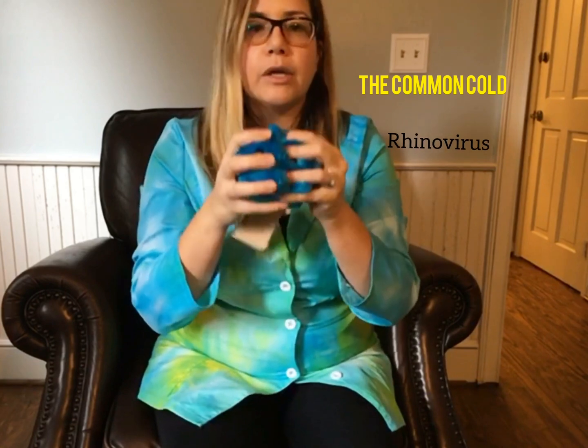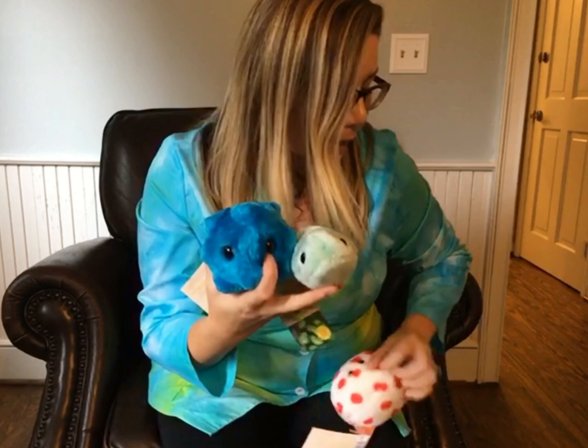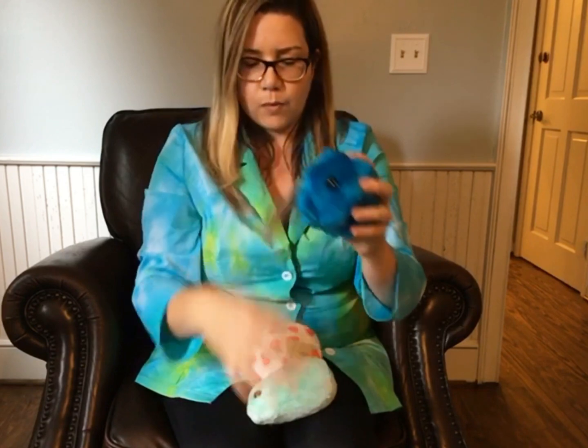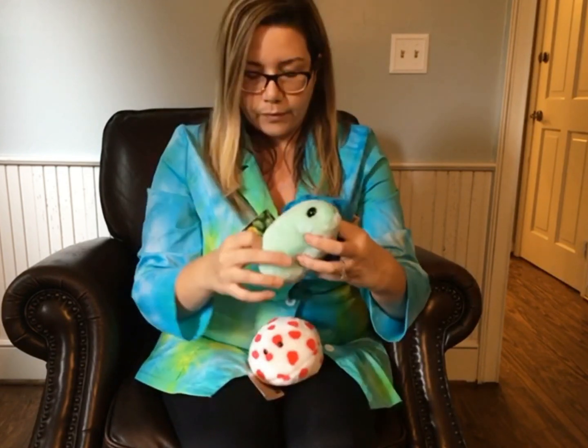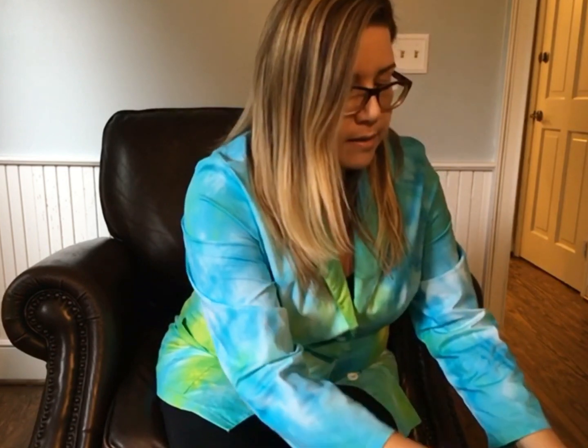This is the common cold. These are really really cute — they have so many different plushies and they all look really adorable on your shelf. So to recap, we had the common cold, the flu, measles, salmonella, Superbug MRSA, and E. coli.